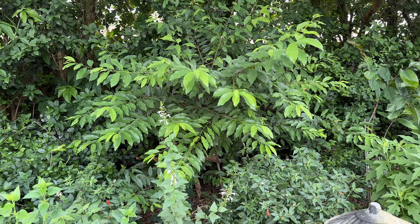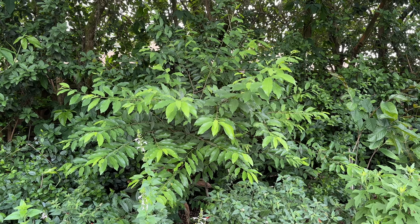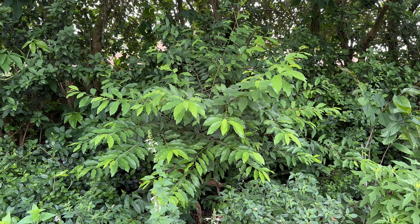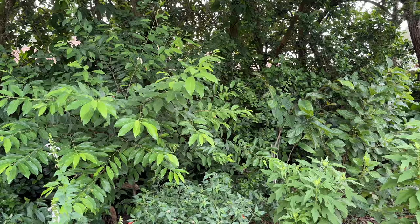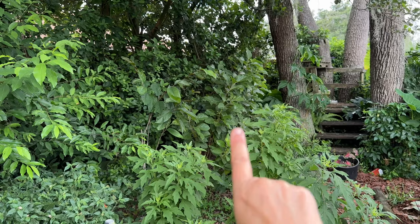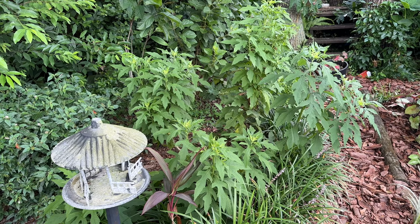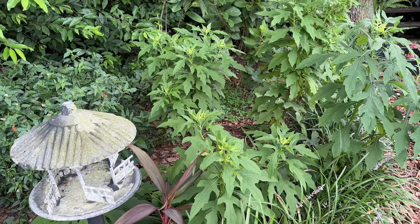The wild black cherry doesn't typically go in shade but it's doing just fine, and the eastern tiger swallowtails have been laying eggs on it, so we're just going to leave it and let it be happy. Around the bend, right back there is my other pawpaw, there is a beautyberry, and then these plants are frostweed. Frostweed gets beautiful white flowers but they get super tall and fall over.